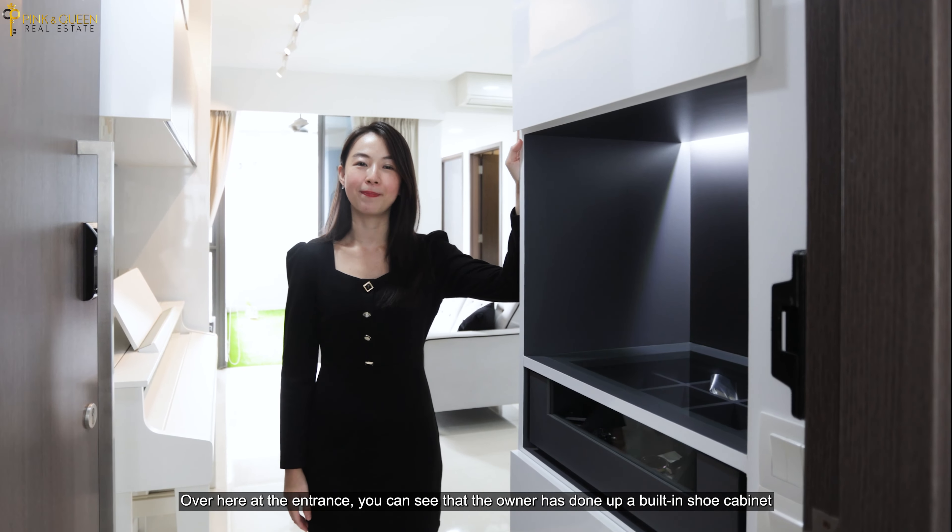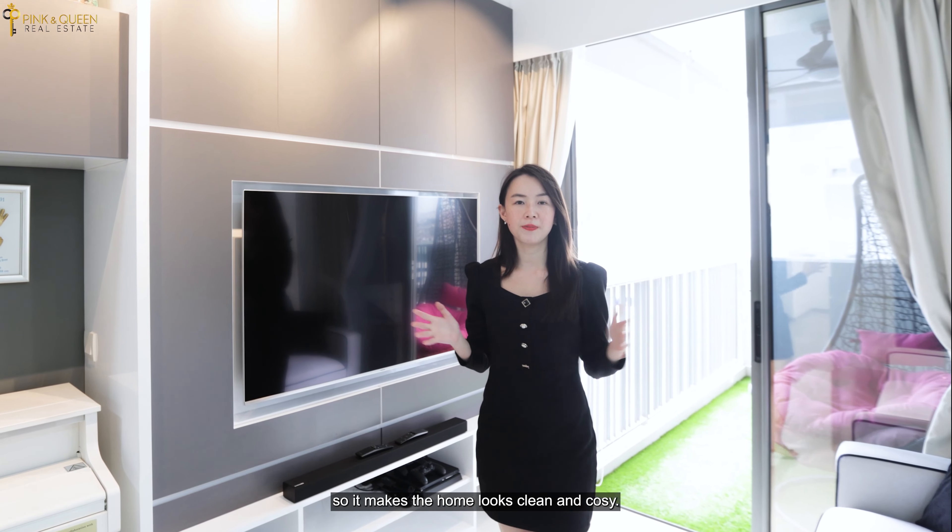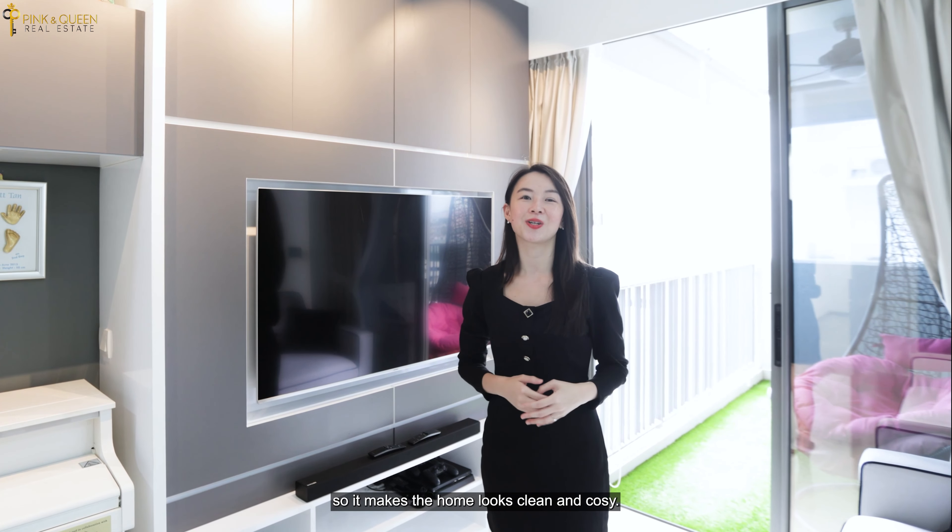Come on in, let's check out the living room. Over here at the living room, you can see that on this side of the wall, it is practically lined with cabinets and a TV console. The owner has deliberately chosen colours that are more neutral, so it makes the home look clean and cosy.